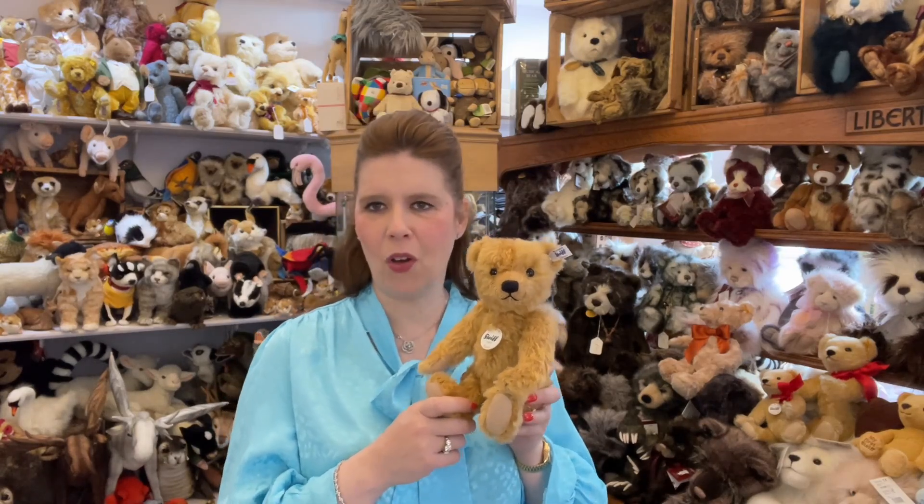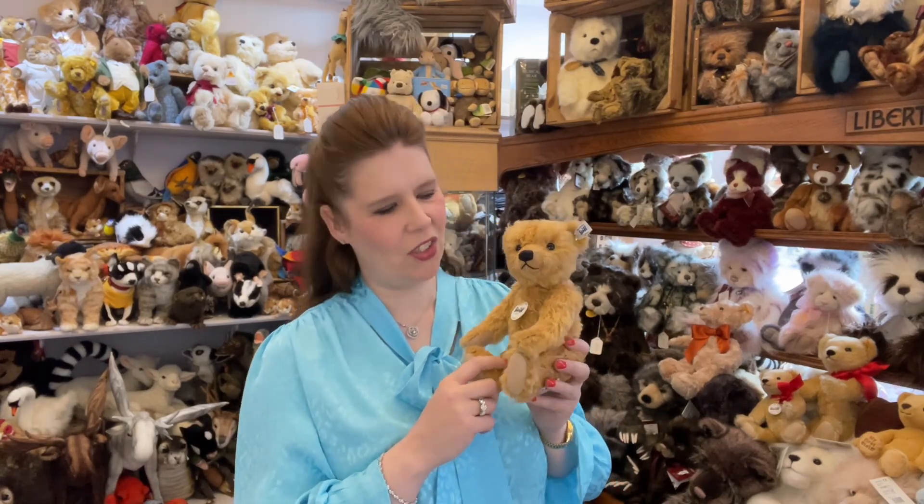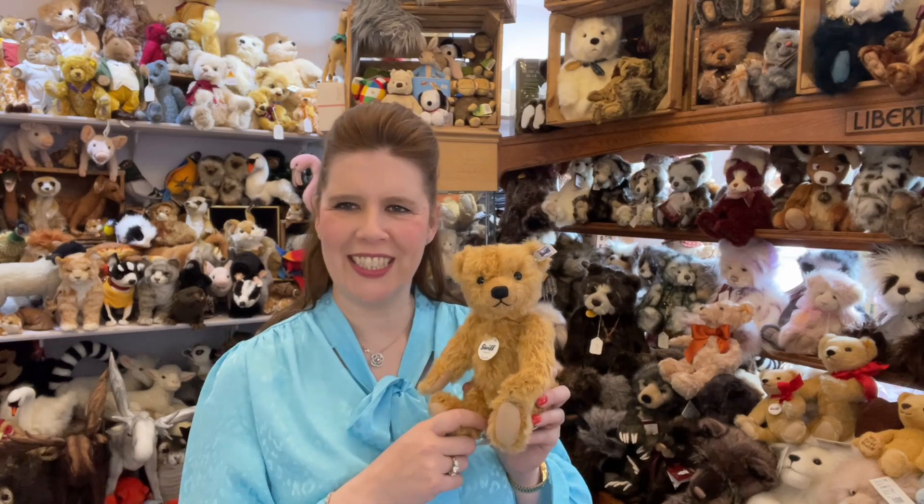It really appeals to all ages, and teddy collectors from all around the world love to find the next piece, especially if it's a limited edition — maybe only made as a UK exclusive or for one of the many other countries they export to. It really is still the name that we all think of when we think of those original teddies.